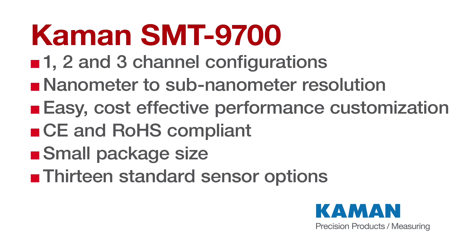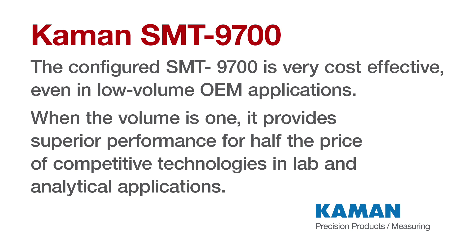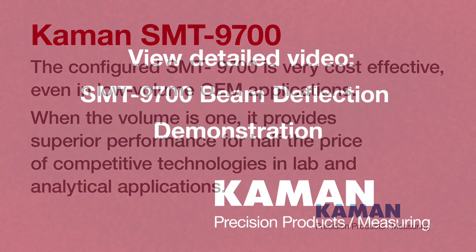Performance flexibility, especially linearity and thermal stability, makes the SMT9700 ideal for the OEM. The configured SMT9700 is very cost effective even in low volume OEM applications, and when the volume is one, it provides superior performance for half the price of competitive technologies in lab and analytical applications.